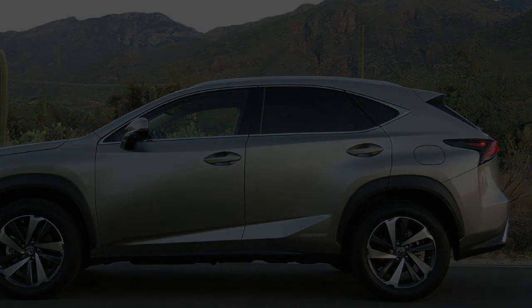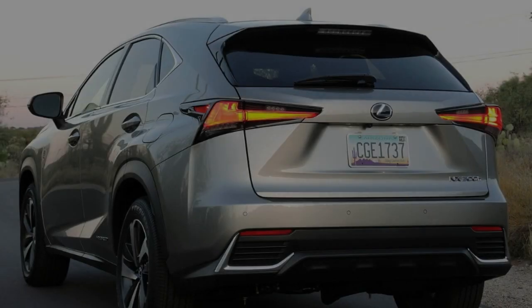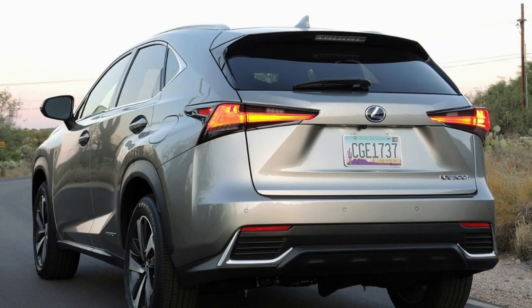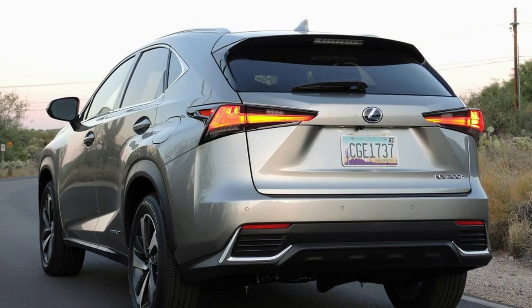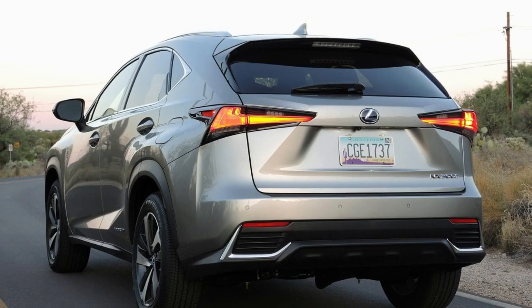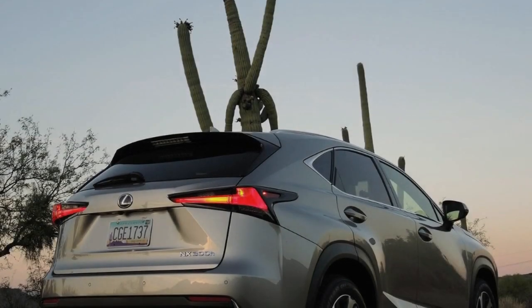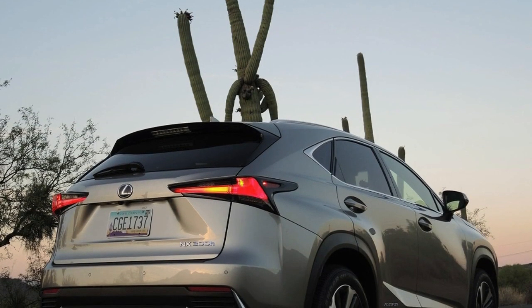Emerging from our driveway and plowing onto the main road with the air conditioning on high and the cooled seats blasting chilled air onto our backsides, it became apparent that Lexus thought drivers who prefer the hybrid NX would be of the unhurried variety — as proven by the 8.8 seconds it takes the NX300h to reach 60 miles per hour from standstill.